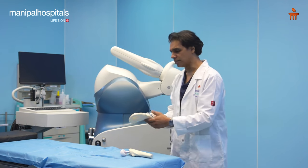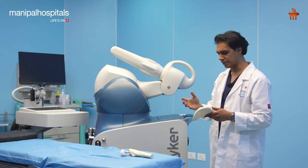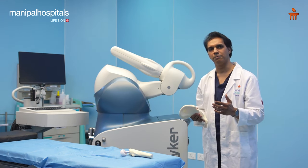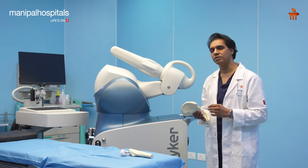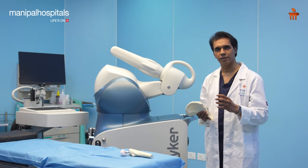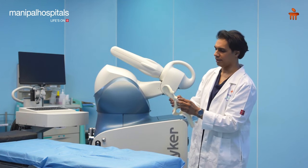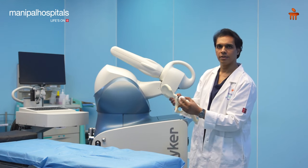Though this surgery has been highly successful, there are certain complications that we have seen with total hip replacement. One of the most common complications is the instability of the hip — the ball coming out or dislocating from the socket completely outside.